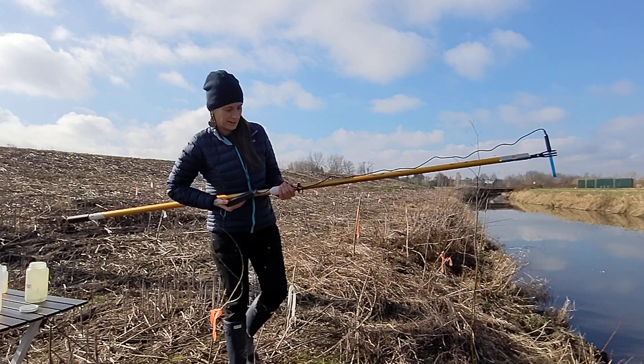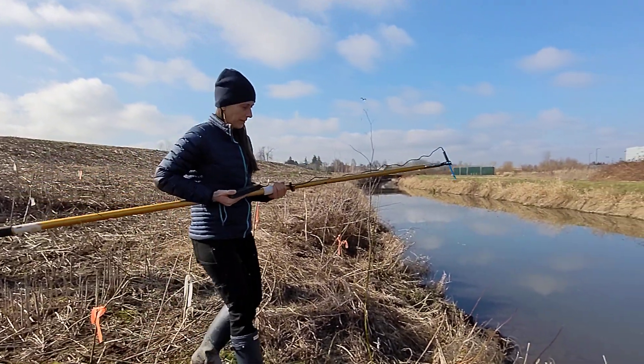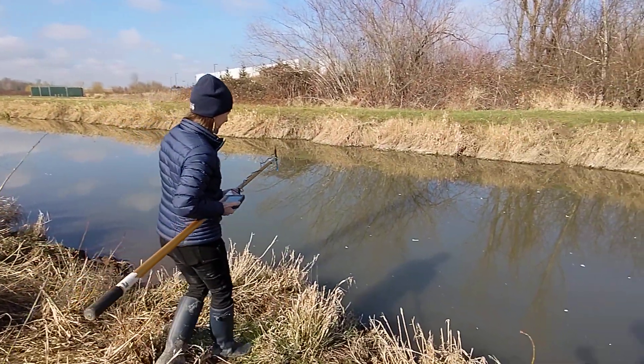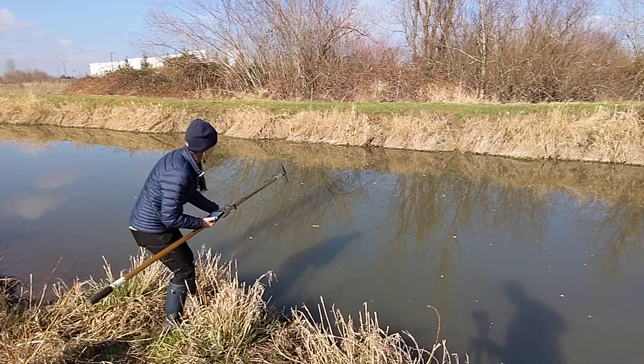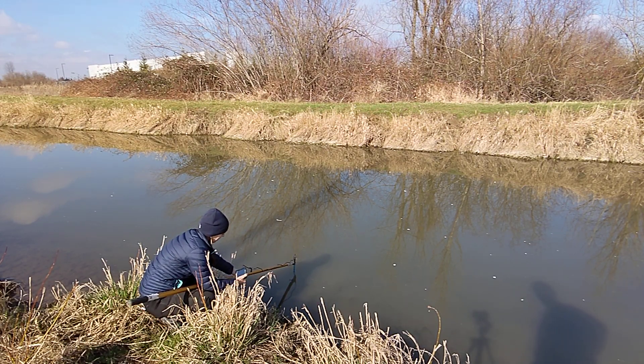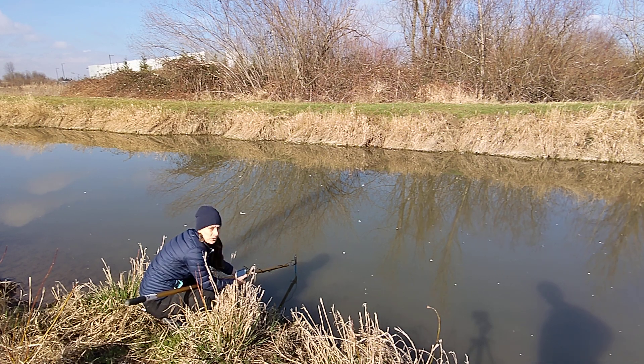Now we're going to measure pH using the pH probe with the Vernier. The reading is 6.72.